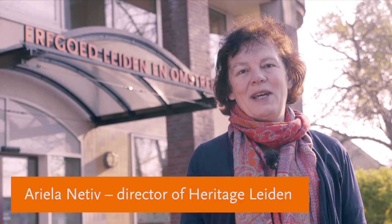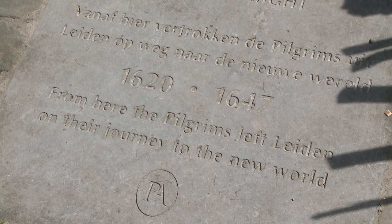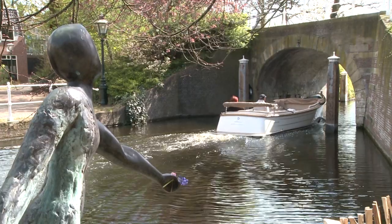Welcome to Heritage Leiden. I'm Arielle Natief, the director. Let us show you around. At the very location where the pilgrims left Leiden for their new homes in America, Heritage Leiden is situated.